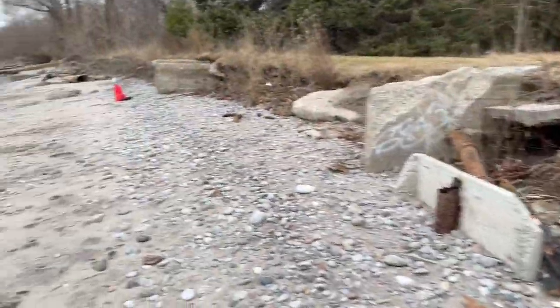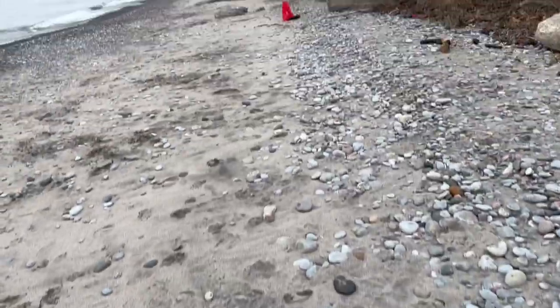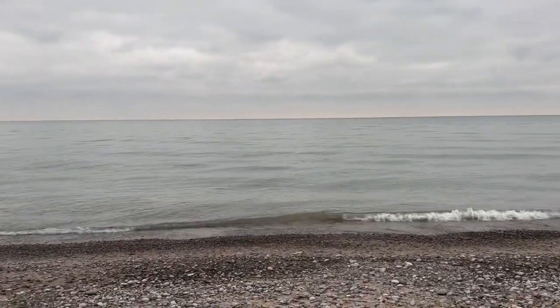So for what it's worth, just showing you around. Have a great day everybody, take care.